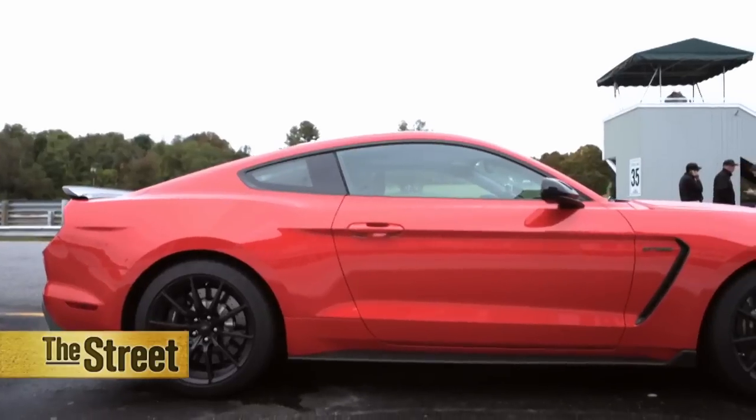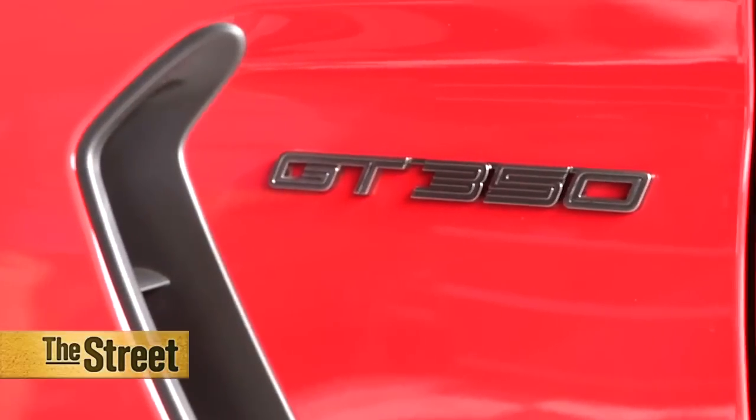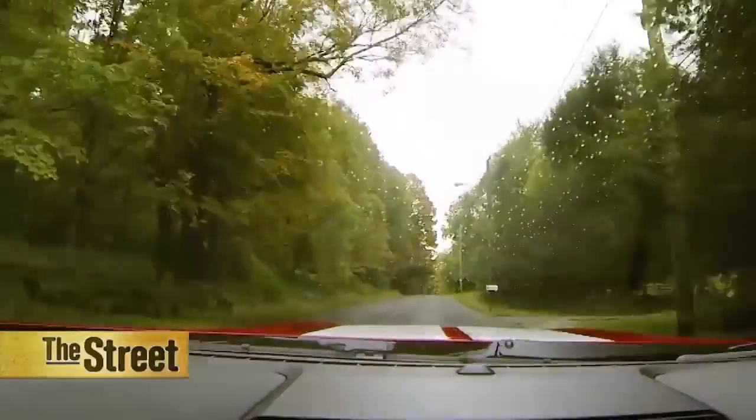I am standing in front of the Shelby GT350 Mustang, probably the most track capable and street legal Mustang we've ever built. It's got a 5.2 liter flat plane crank V8. It's the first time Ford has put a flat plane crank in a production car.